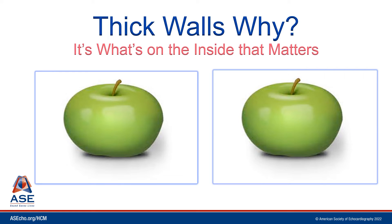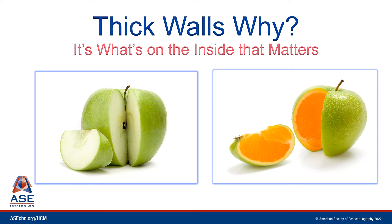But when looking at the echocardiogram, particularly the 2D images, phenotypically they all look the same. The walls of the heart are thick, but it's what's on the inside that matters. Understanding why the walls of the heart are thick can have very important therapeutic and prognostic implications.